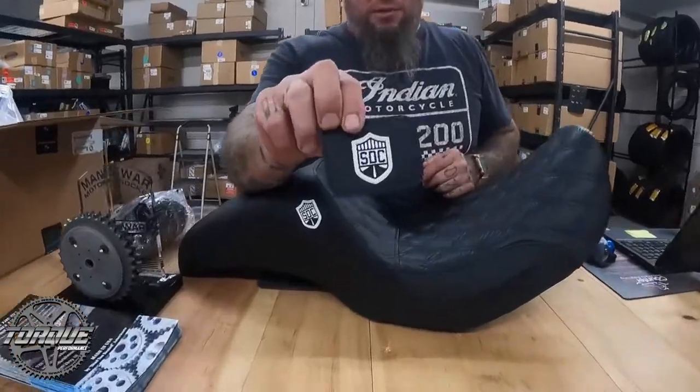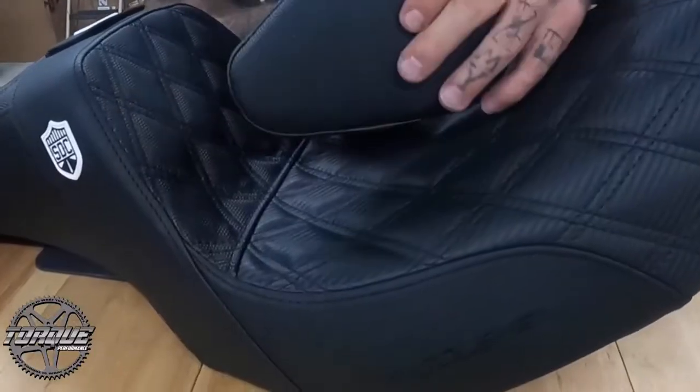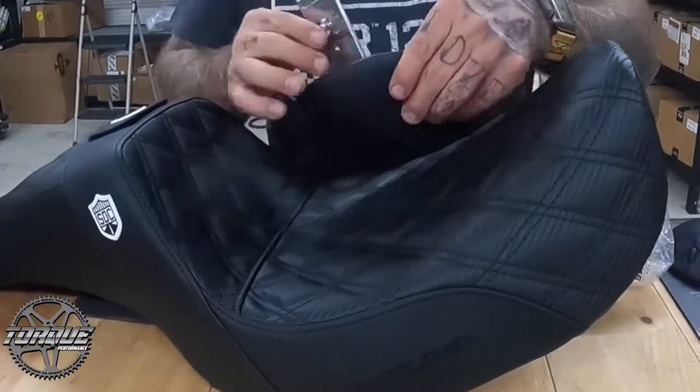Cool little San Diego Customs label. These are available with custom stitching — looking at eight to twelve weeks for a custom order. Same gripper material mixed with the carbon fiber.